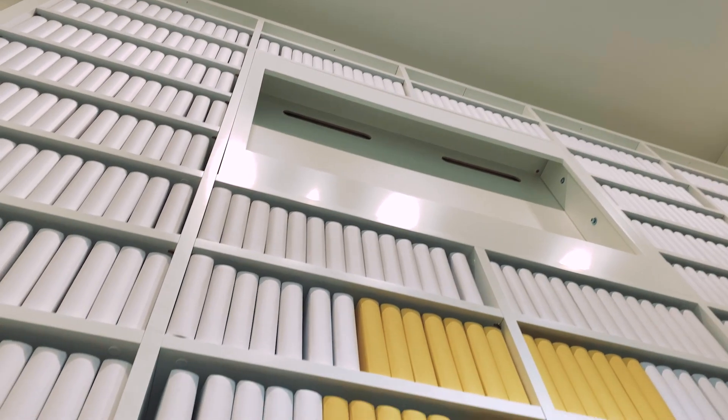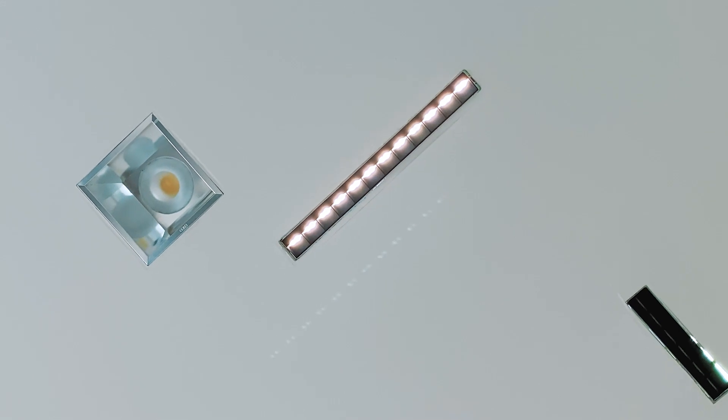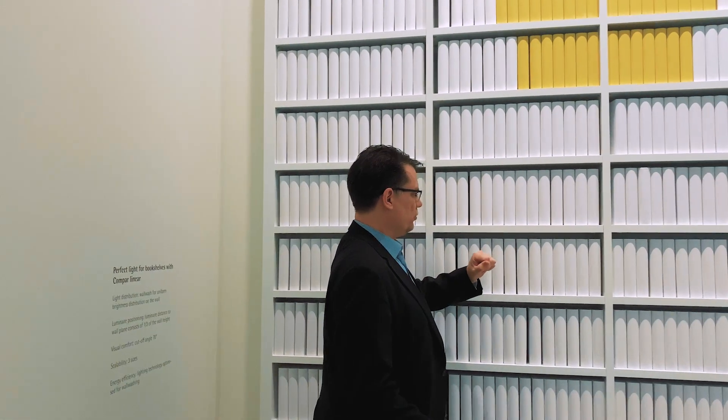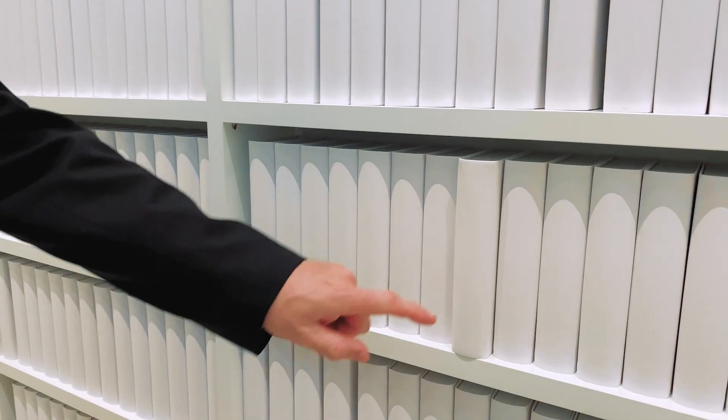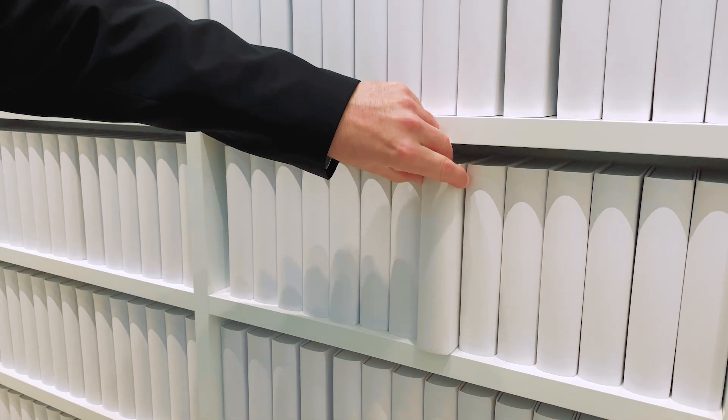That's our library application. We have here a shelf full of books. It's around about 5 meters high and you see white and yellow books. They are illuminated by Compa, our brand new wall washer for applications like these. If you have a detailed look at these, you see that the books get a little shadow. Positioning them exactly at the front of the shelf, the shadow will disappear.